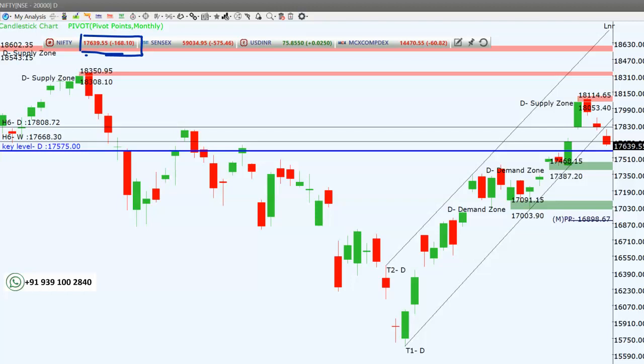If you see yesterday's video, I mentioned about this gap — this gap already filled today and closed below the gap. An important thing is this is the trend line — it closed below the trend line, so now there could be negative momentum in the index.